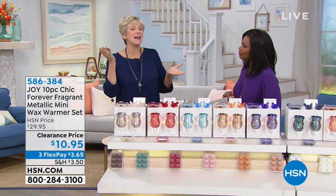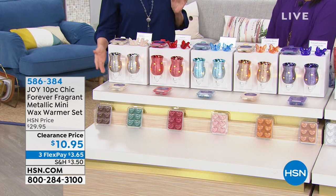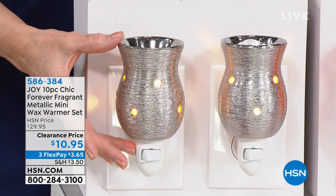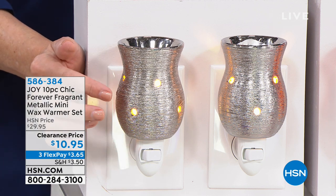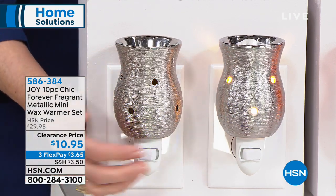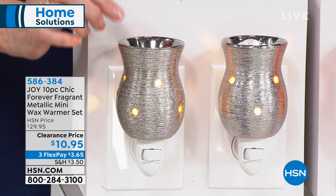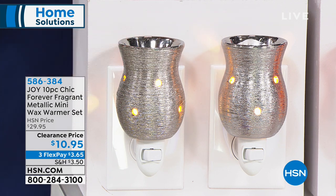Eddie, one of our technicians here at HSN, walked in and said 'it smells so good in here' — of course it's Forever Fragrant. Not only does it smell good, it's actually eliminating odors in your home. You're getting today two beautiful wax warmers, about three inches by five inches high, with a 15-watt incandescent bulb inside and an on/off switch. That ambient light melts the wax, giving you beautiful fragrance that wafts through your home and eliminates unpleasant odors built into each wax melt.